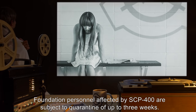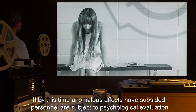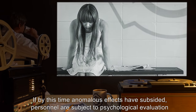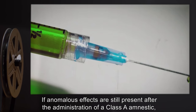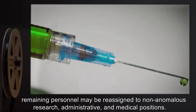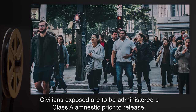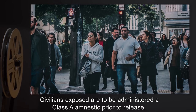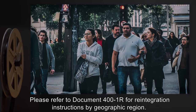Foundation personnel affected by SCP-400 are subject to quarantine of up to three weeks. If anomalous effects have subsided, personnel are subject to psychological evaluation prior to return to duty. If anomalous effects persist after administration of a Class A amnestic, remaining personnel may be reassigned to non-anomalous research, administrative, and medical positions. Civilians exposed are to be administered a Class A amnestic prior to release.